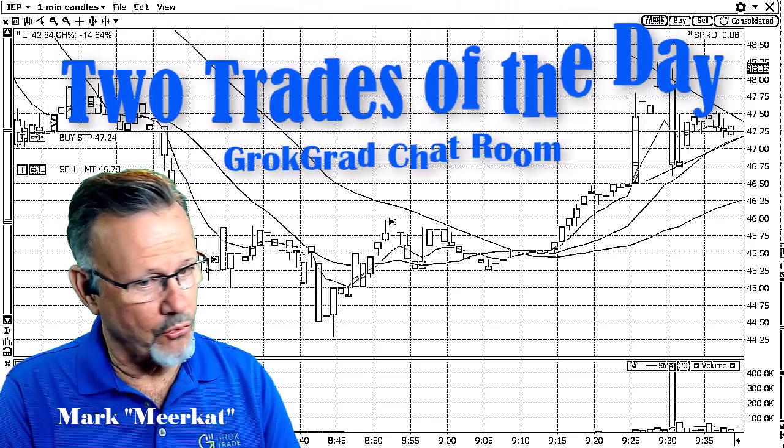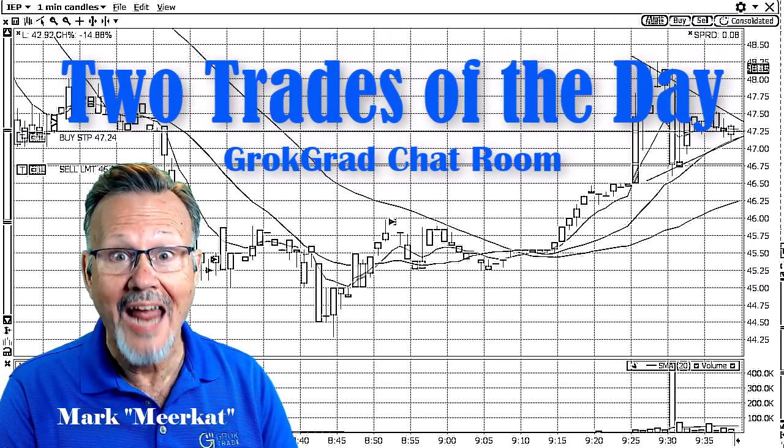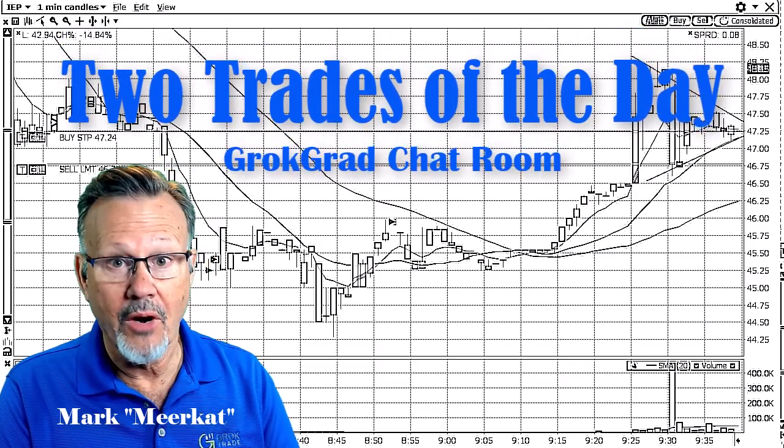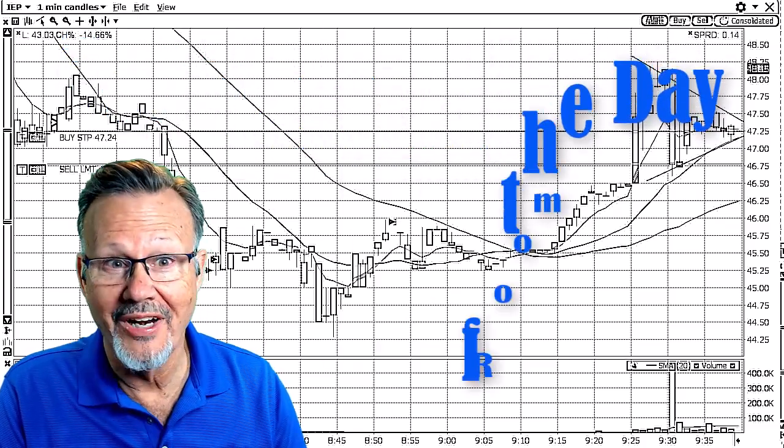Hey, this is Mark the Meerkat with Grok Trade with two extraordinary trades, two outstanding trades that we had today in the Grok Grad day trading chat room. These are extraordinary trades.